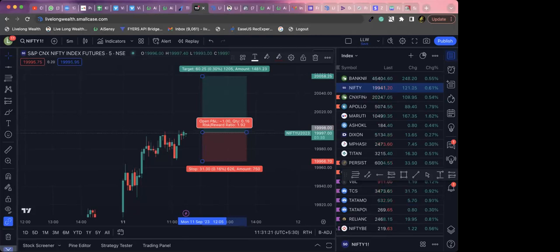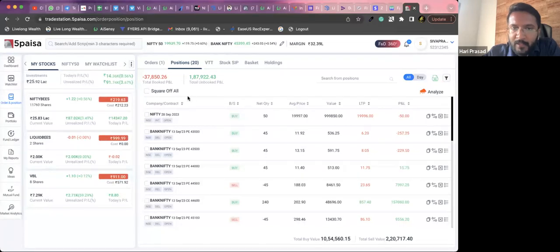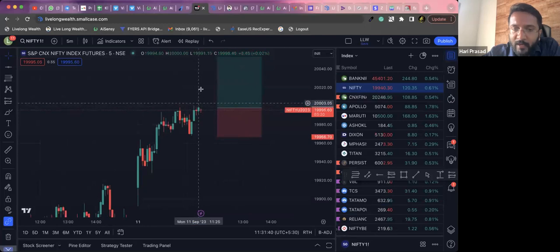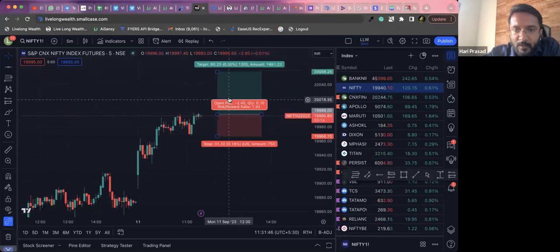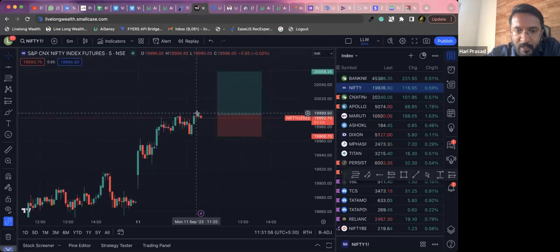I want the market to go bullish today — that's when I'll actually make good money. I seriously don't want it to go bearish. This swing high breakout is kind of a late entry, but it's still okay because we can get almost a 1:2 risk-reward ratio — risking about 30 points, trying to capture around 60 points. The price was just testing the swing high and trying to pick up, which is where we took entry. Let's see if it continues to move.